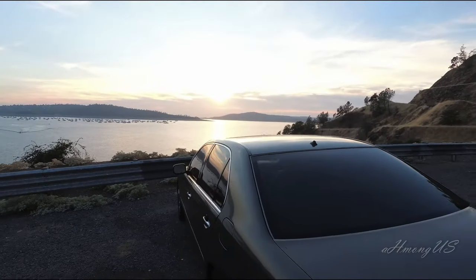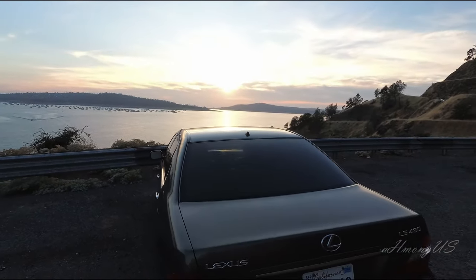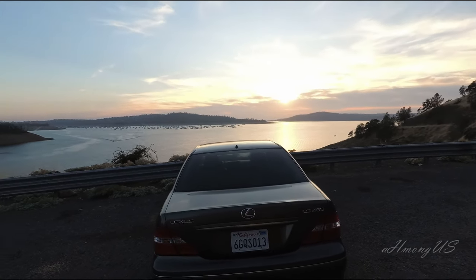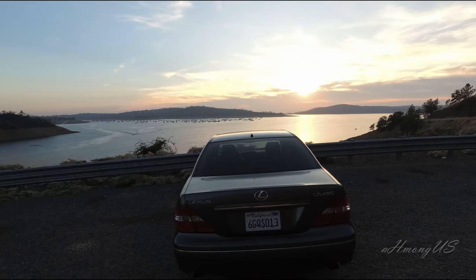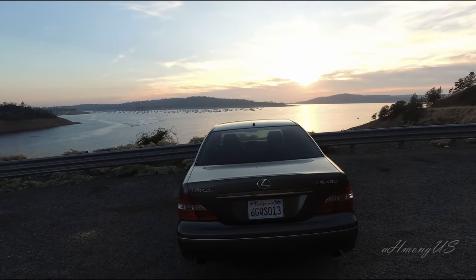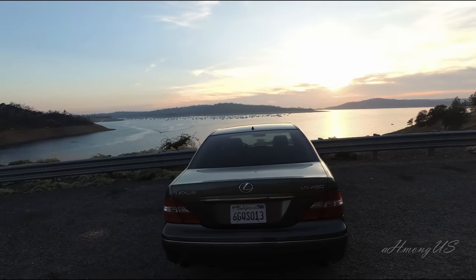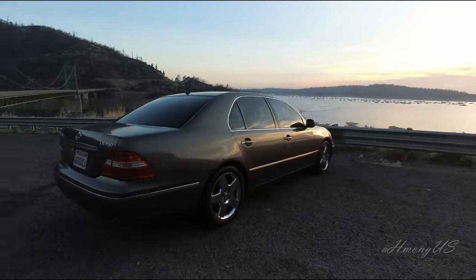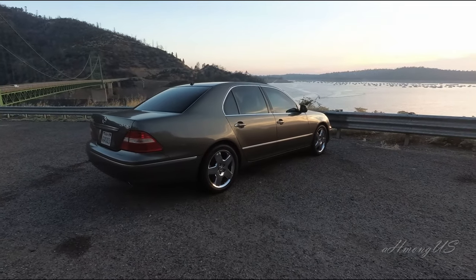I'll edit it so you can see the beautiful sunset. Yeah, that's the sunset over there. It's so beautiful — this back view of the lake is beautiful.